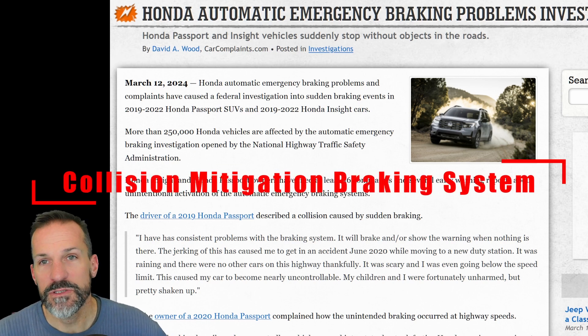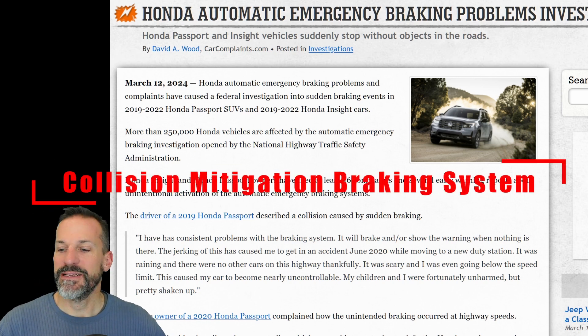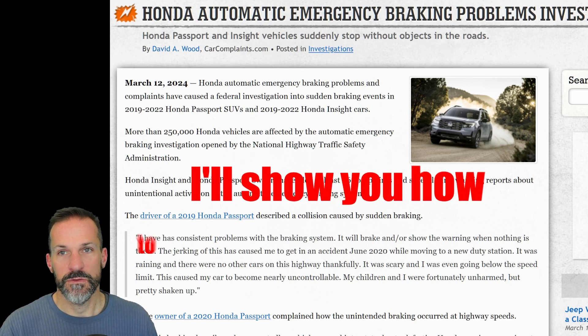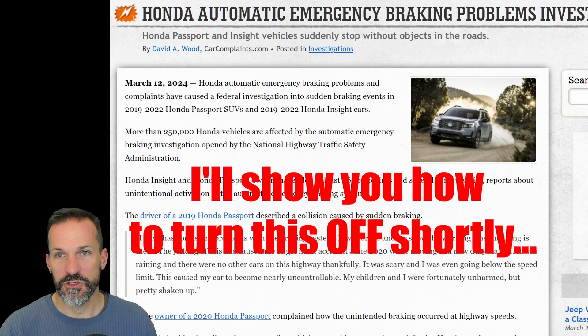It looks like Honda's automatic emergency braking system is being investigated. In the meantime, if you have a setting, you need to turn off the automatic braking and just set it to alerts.